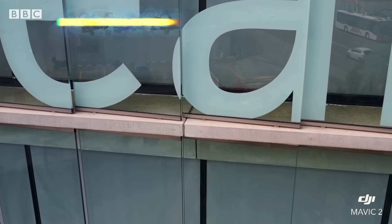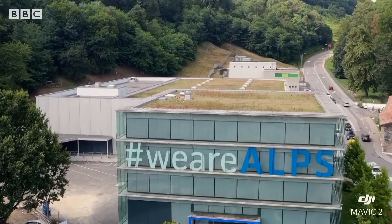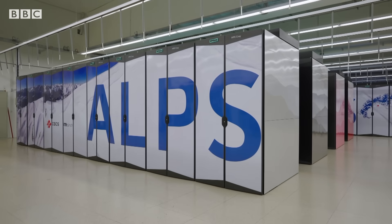This is the home of ALPS — not the mountains, but a different kind of giant. One of the world's most advanced supercomputers. It's the latest generation of high-performance computing.